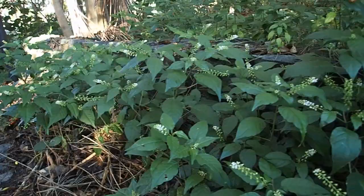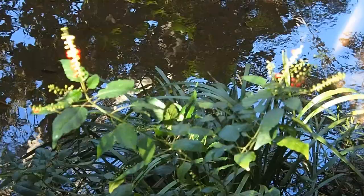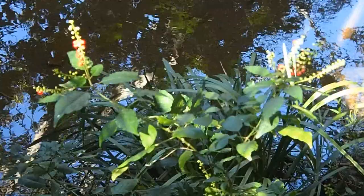This introduced plant species smothers the native species in shade and also sucks the nutrients from the soil. This means they kill off all of our native species, thereby preventing them from growing into large trees.